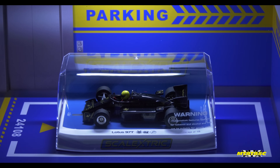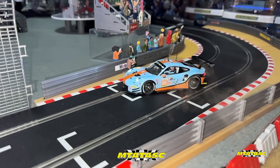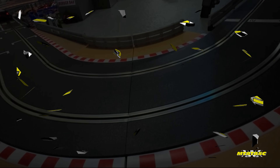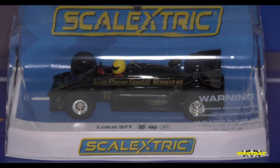A warm welcome back to the channel everybody. Today it's a special one. This is the Scalextric Renault Lotus 97T as driven by arguably the greatest to ever do it, Ayrton Senna.